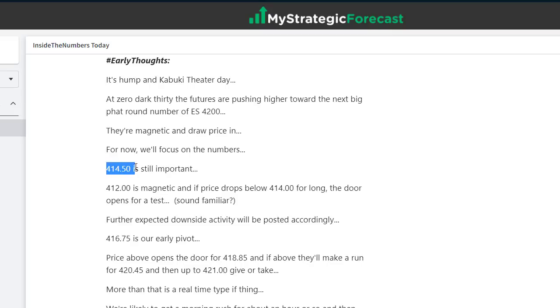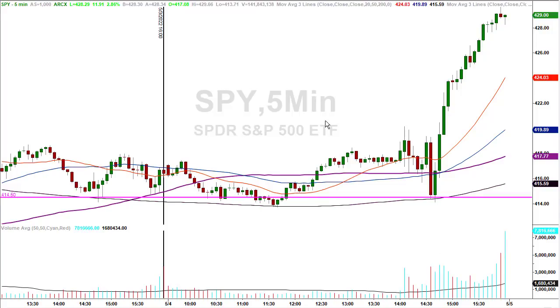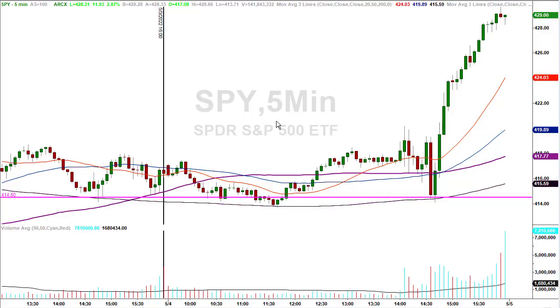So let's focus on the numbers. 4,1450 is still important. Below that, it's 4,12. That's magnetic, and if price drops below 4,14 for very long, the door opens for a test of 4,12. So we know that zone between 4,1450 and 4,14 is still important. Right at the vertical is today's activity — this is a 5-minute chart. 4,14, 4,1450 was support. Below here, 4,1371. They never made a run for 4,12. They kept finding support at 4,14, 4,1450.